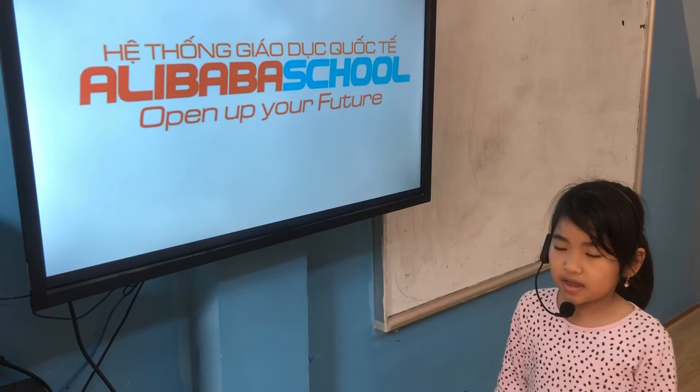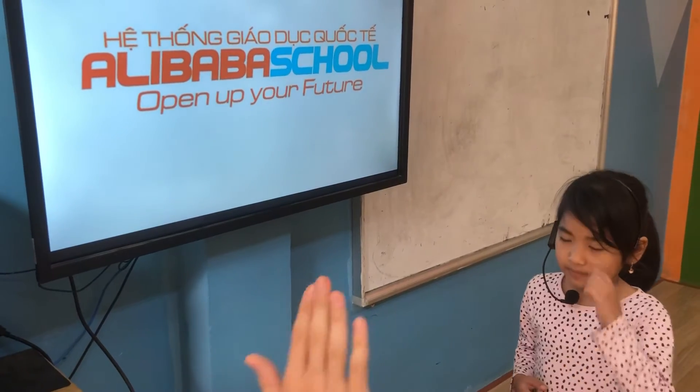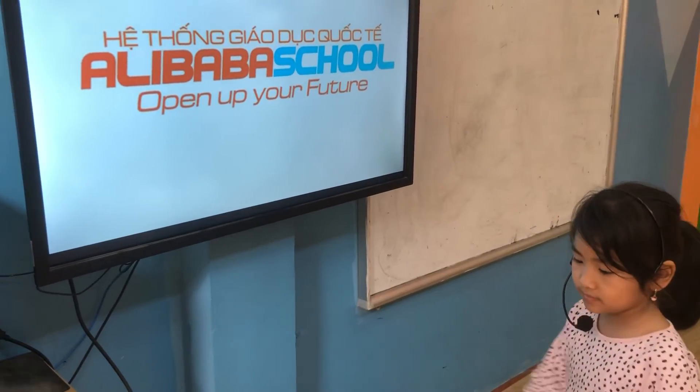Very good. Hello, Tina. How are you today? I'm happy. Very good. High five. Take the roll, please. Let's start.